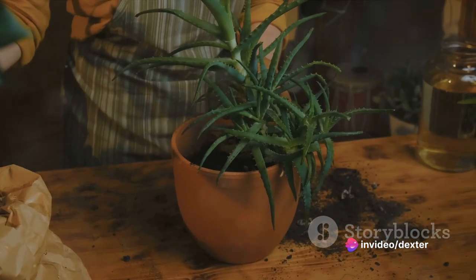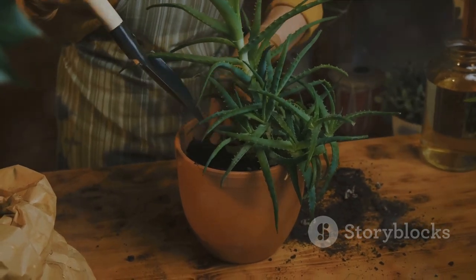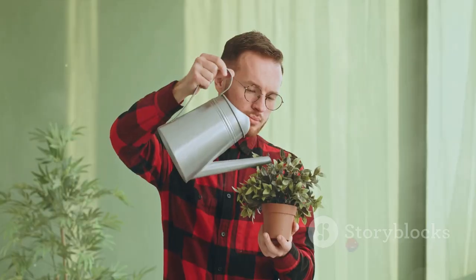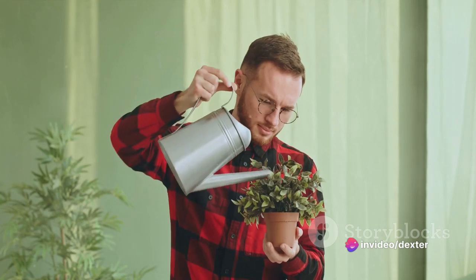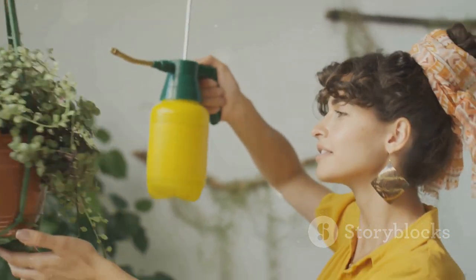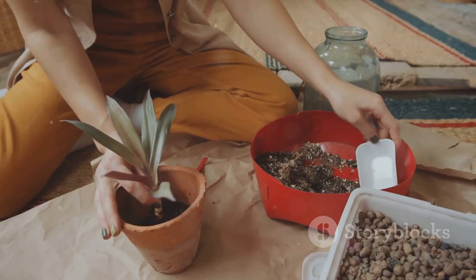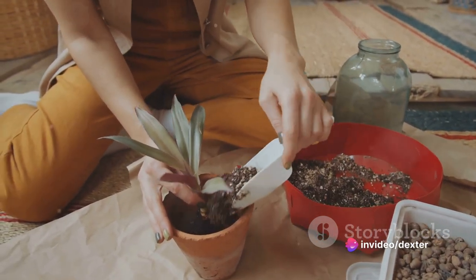Next, soil — specifically, potting soil. It's lighter and airier than garden soil, providing the perfect environment for your indoor plants. The third tool is a watering can. A small one with a long spout allows precision and prevents over-watering. Fourth, a spray bottle. Many indoor plants come from humid environments, and a spray bottle helps replicate that. Lastly, a small shovel or trowel for moving the soil. This makes planting and repotting a breeze.